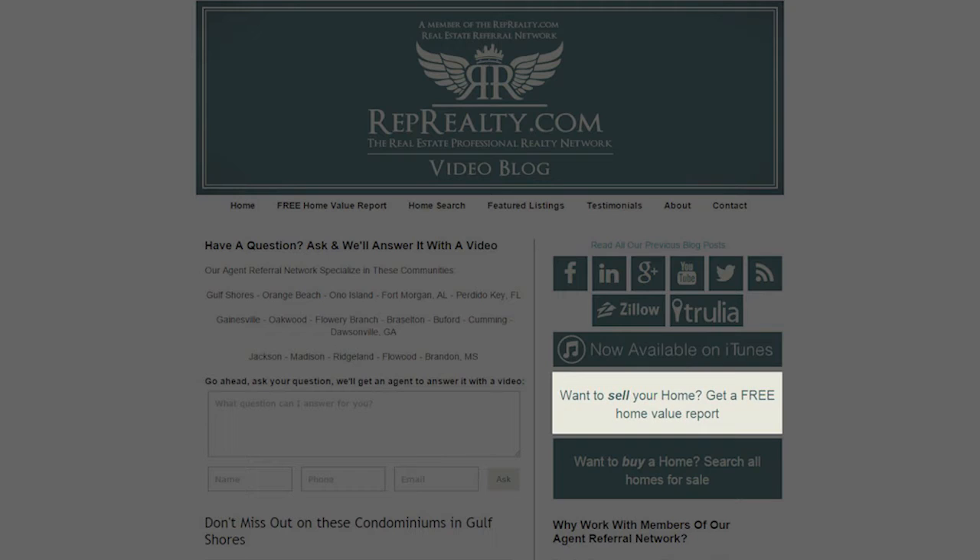If you're looking to sell a home, you can click the home value button, and if you're looking to buy a home, you can click the home search button.